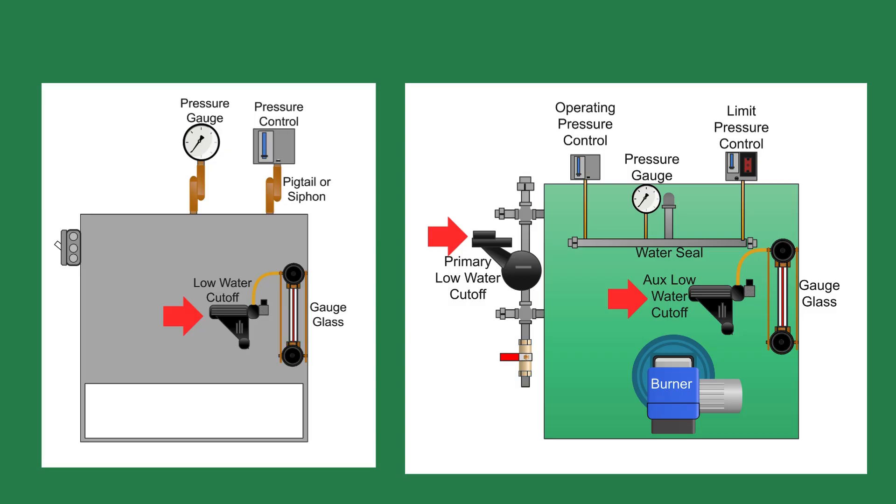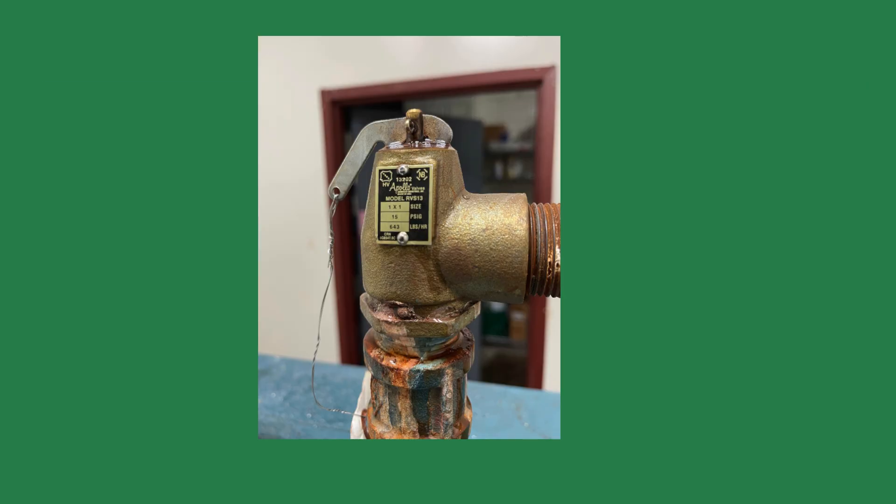Steam systems are reliable, but they can be temperamental when neglected. Here are a few issues. Water level too low: if the boiler doesn't have enough water, it can overheat and crack. That's why most systems include a low water cutoff to shut off the burner when the water level drops inside the boiler. High pressure: if the pressure climbs too high, the safety relief valve opens to prevent an explosion. This is rare, but critical.